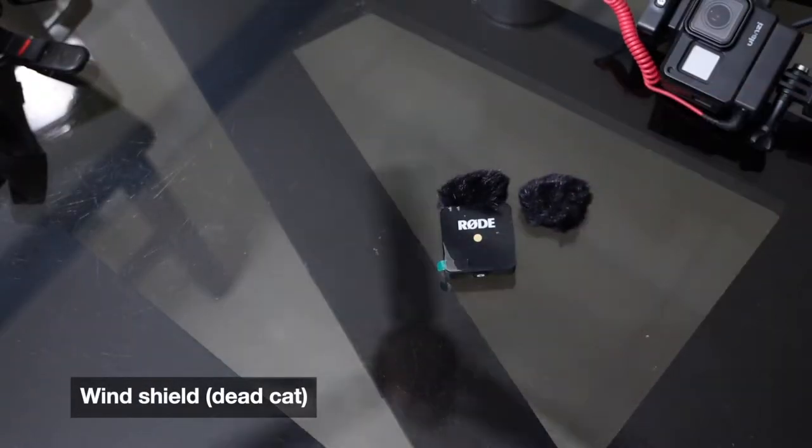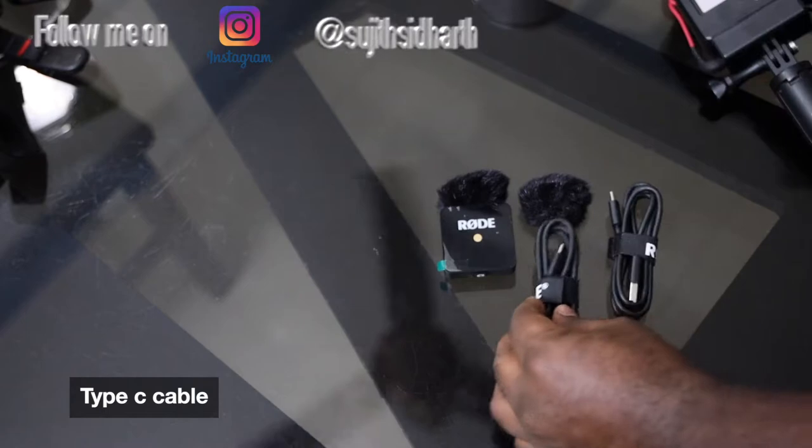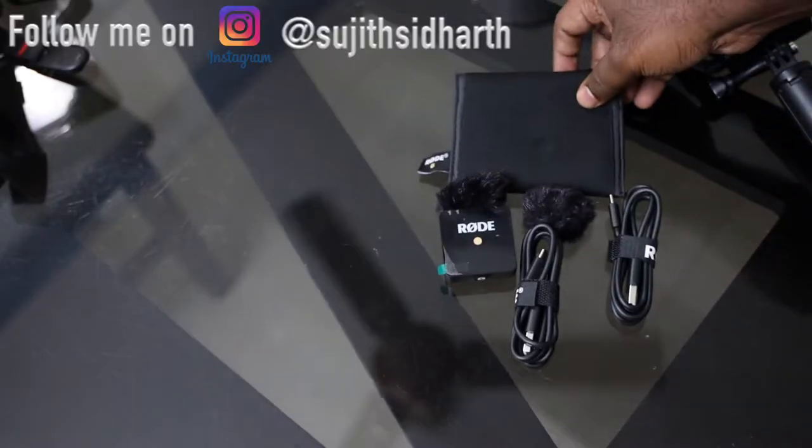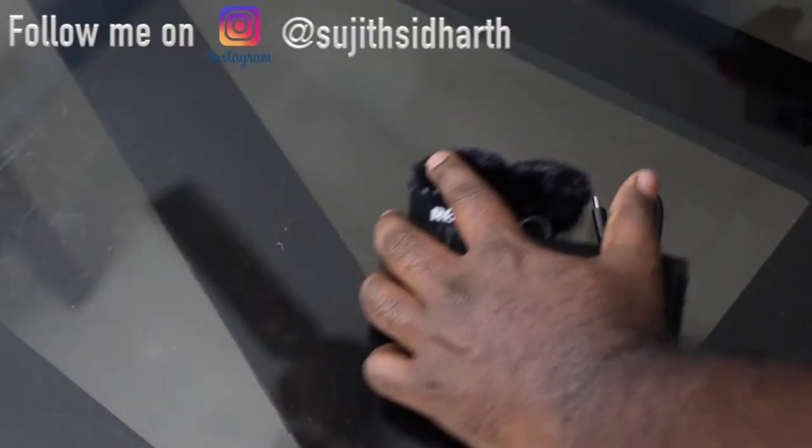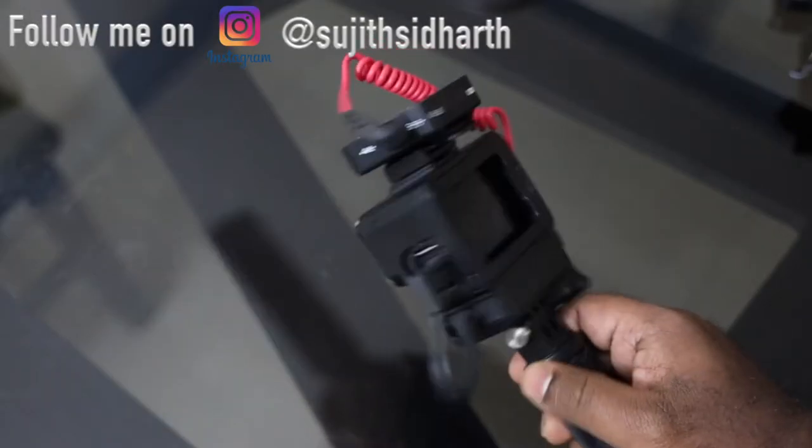It comes with two windshields and two Type-C charging cables which you can connect to any charger and simultaneously charge. Battery life as per the manufacturer is 7 hours, which will be sufficient for recording. You can always charge it with your power bank if you're on the go and don't have an opportunity to charge it. But 7 hours will be sufficient in my opinion.